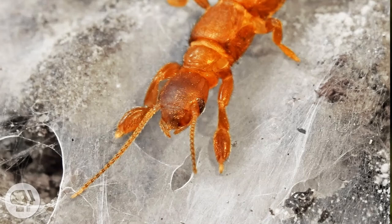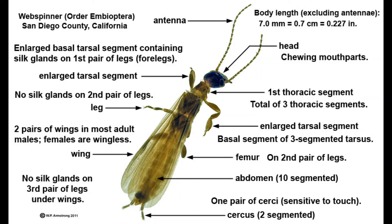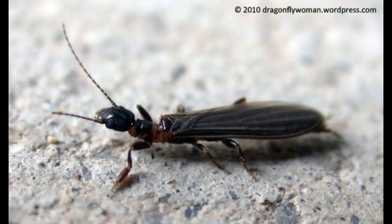This species is native to north-central India but is now widespread throughout the tropical regions of the world, as well as parts of the southern United States and Southeast Asia. They are rarely seen outside their galleries.